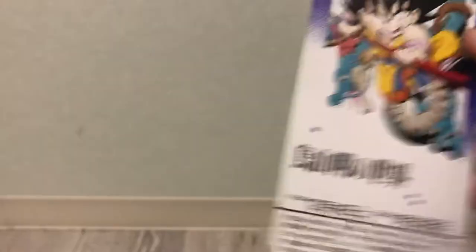It says here this was in the Kawasaki museum, right outside of Tokyo. It was on display there from the 4th of December through the 30th of January, from 1993 to 1994. So hey, cool — bonus! This isn't a setup; I honestly didn't know this was in here. Bonus for 510 yen.